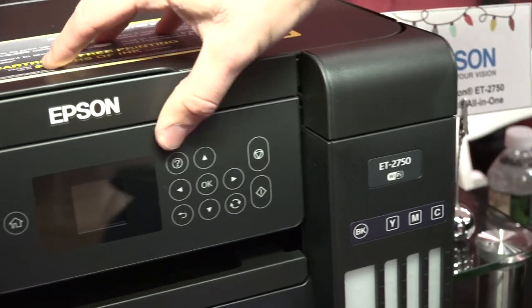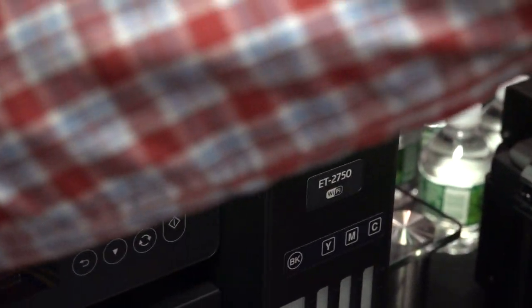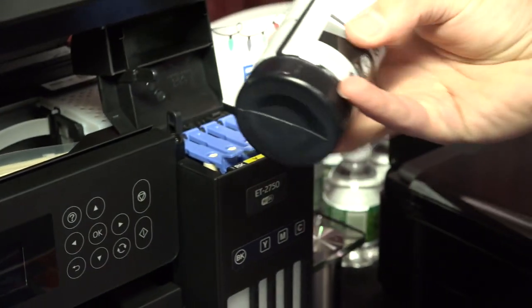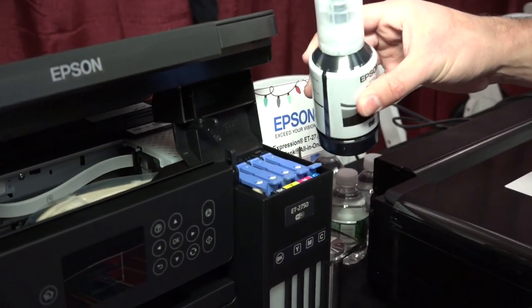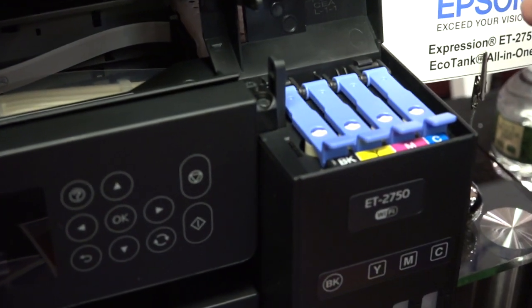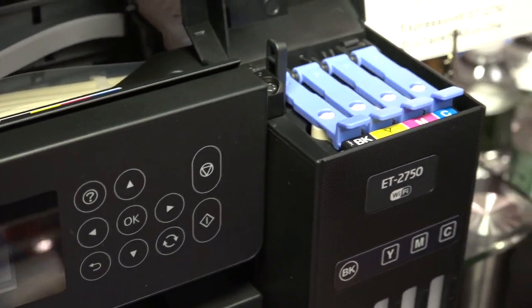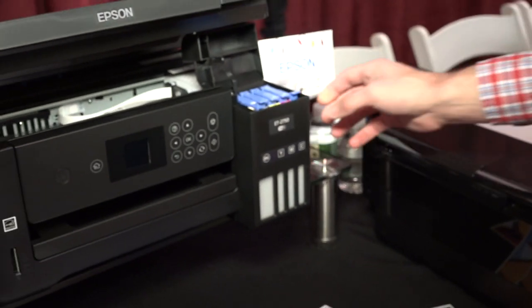One of the issues that they had with it last year was that the ink wasn't keyed to the color, so you could accidentally put the wrong color in. But what they've done now is keyed every color. They also put a valve on this too, so you have less likelihood of putting the wrong ink in the wrong tank and it also won't spill as easily. These bottles are a lot less expensive than an ink cartridge might be on a traditional printer. I think $2.99 is a good price point for consumers.